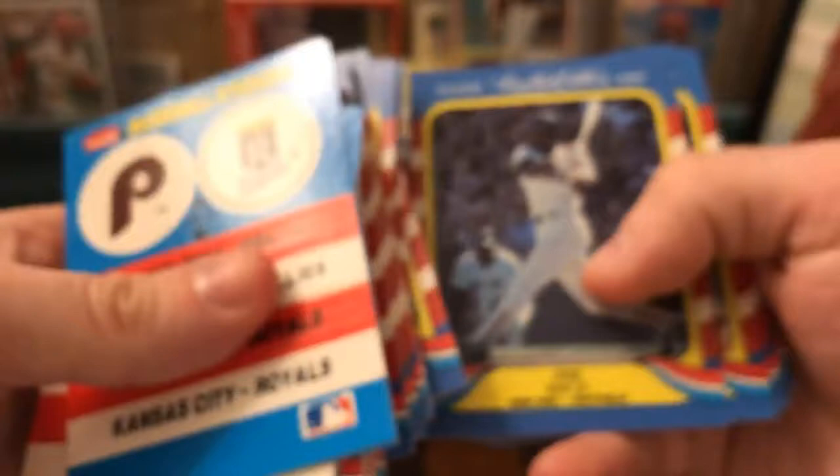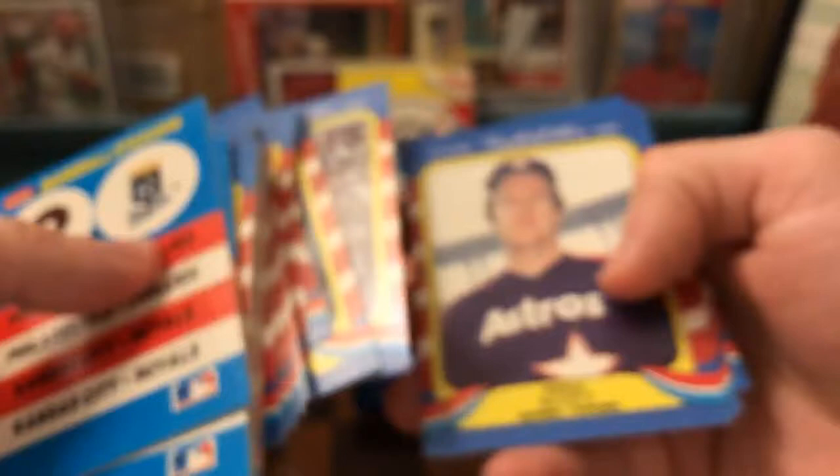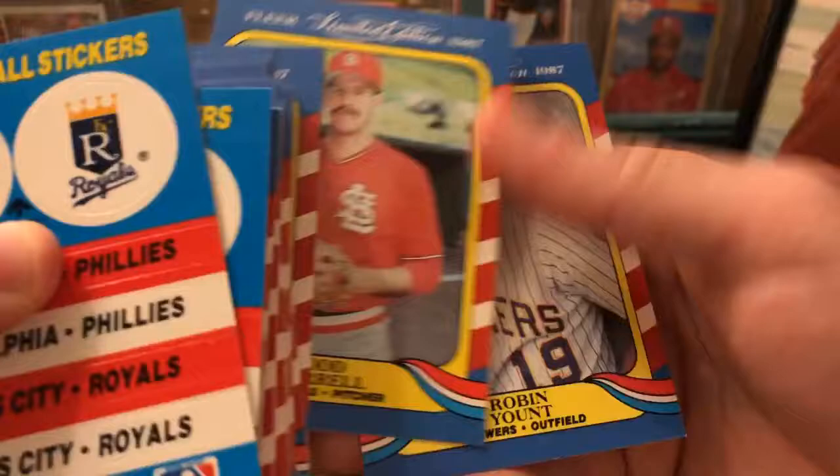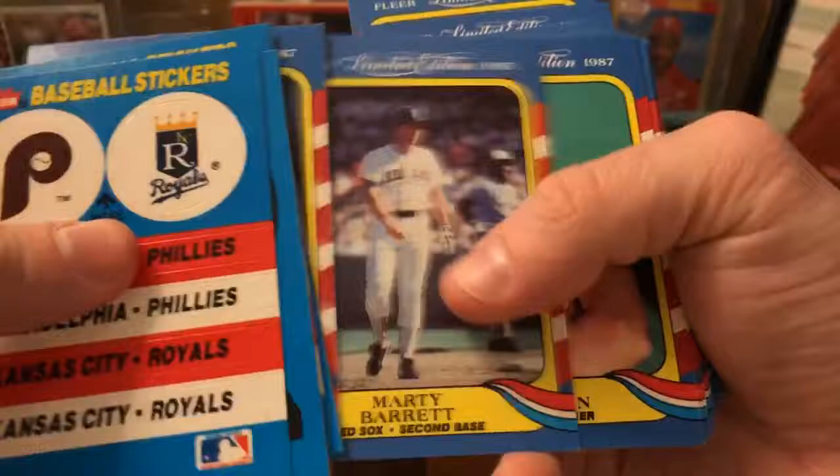The hall of famer Lonnie Smith, Gary Ward, Dave Winfield, Todd Worrell, and Robin Yount. I didn't see any Harold Baines in this one — they skipped him. All right, let's take a look at the last couple here — those are all '87s. Let's go '88 and '86.